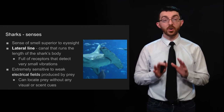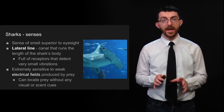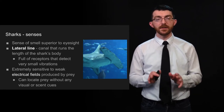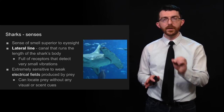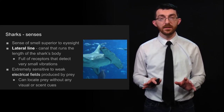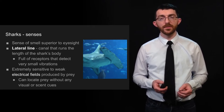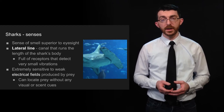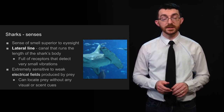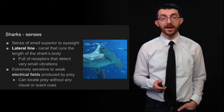Sharks' senses are actually quite incredible. They have a sense of smell which is better than their eyesight, but they also have something called a lateral line — a canal that runs the length of their body filled with receptors that detect very small vibrations. Even more incredibly, they are extremely sensitive to weak electrical fields produced by prey, and they can locate prey without any visual or scent cues, just by sensing the electricity in their muscles. The hammerhead shark's bizarre head shape actually amplifies their ability to detect electrical fields in their prey.